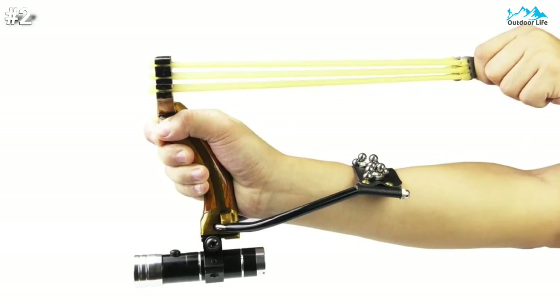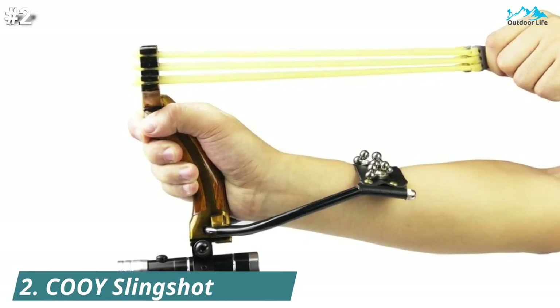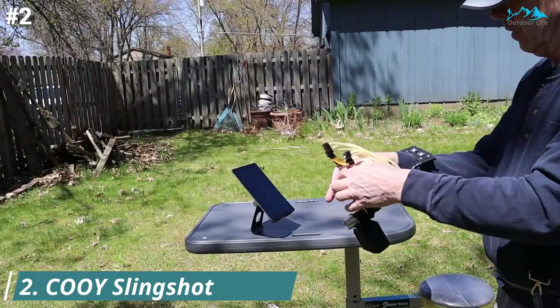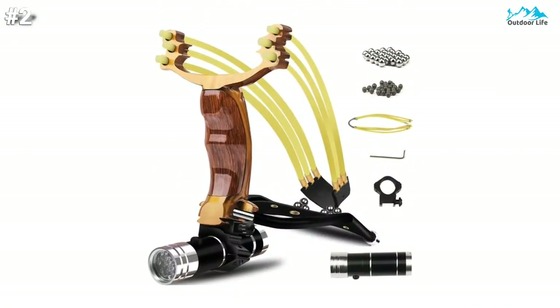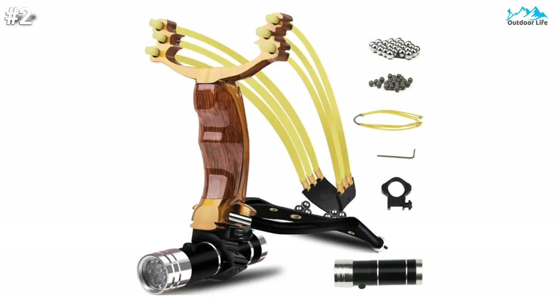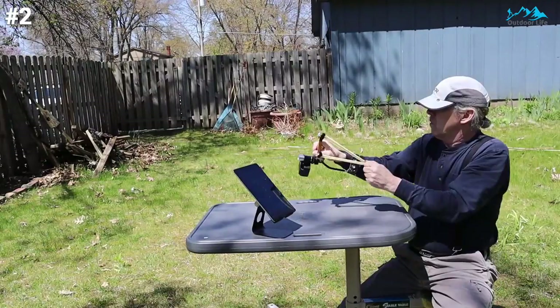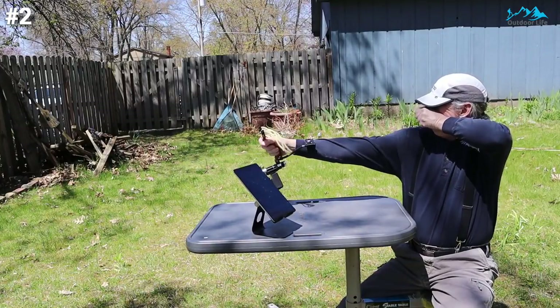Moving on to number 2. The COOY slingshot is an affordable, lightweight, high-quality hunting slingshot on the market. It is user-friendly and you can get better performance. This slingshot is carefully designed with new materials, a black appearance, fashion streamlined hollow bow body, and comfortable handle grooves. Its higher standards and faster speed will give you a more accurate shooting experience.